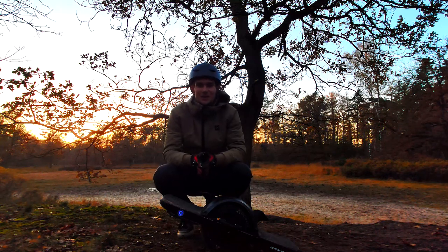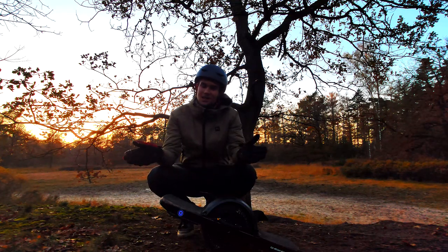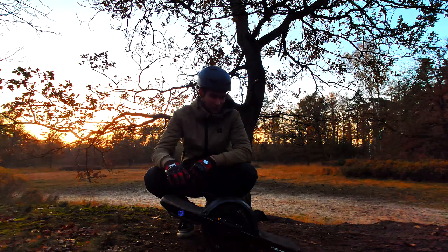Hey guys, welcome back to the channel. You probably know me from my Trotter onewheel review where I basically said why the Trotter is better than the FutureMotion onewheel, which I have right here.